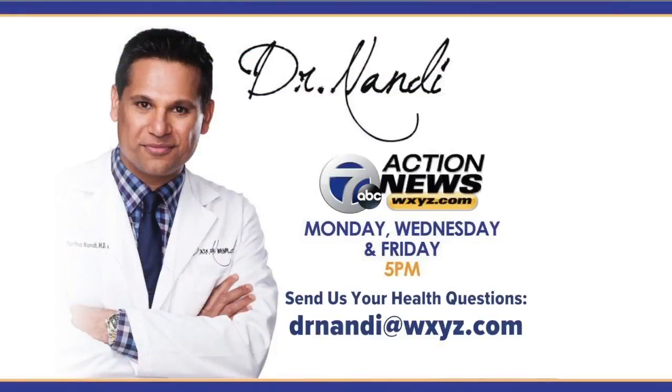Great advice — thank you so much, Dr. Nandy. And as always, if you have a question for the good doctor or a health concern, you can email him at Dr. Nandy at WXYZ.com, or you can send it to us on Facebook or Twitter.